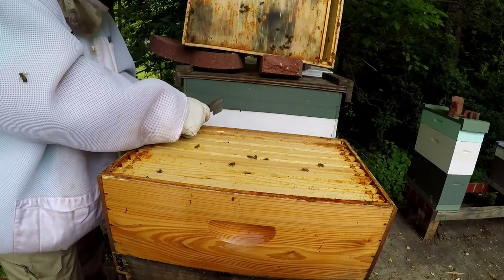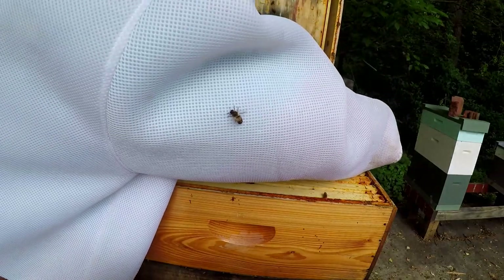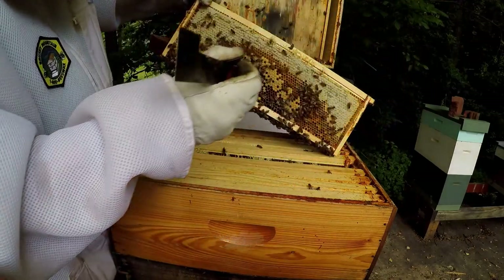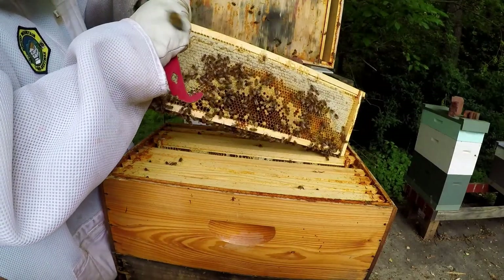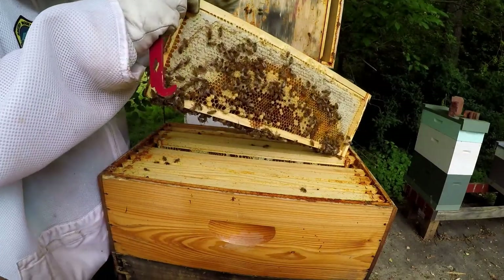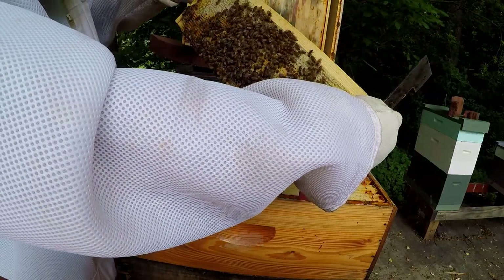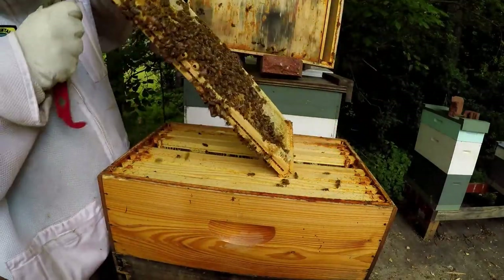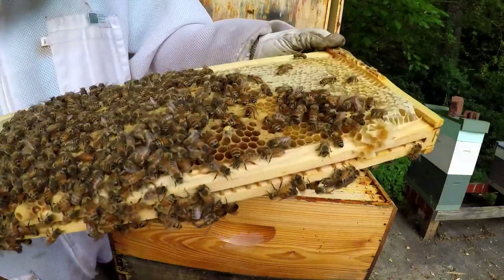Now what I'm going to do — now this is a single eight. And it's the time that I put this super on. It was a strong hive, but I didn't want to completely put an eight and another full eight on top of it because I didn't want to give them too much space at one time. So we're closer to the brood chamber, so there's a lot more brood. And there's the queen. Look at that.